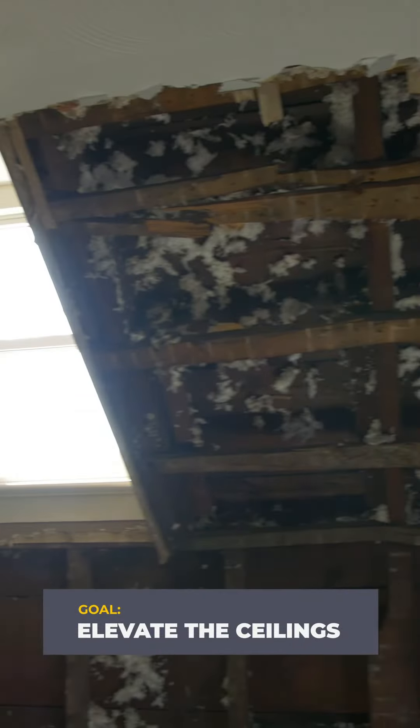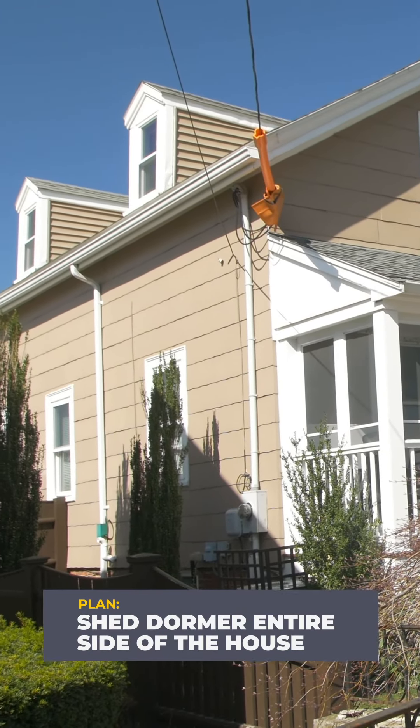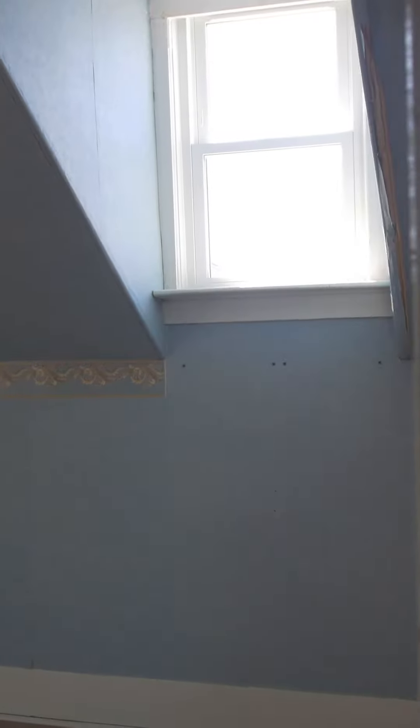One of the other goals for this space is to elevate the ceilings as much as possible. Right now I can touch the ceilings — I'm 5'4". Our game plan is to shed dormer the entire west side of the house, pushing the ceiling up and allowing us to put windows up high above the bed headboards and in the bathroom at about chest height for privacy. It'll create a nice continuous line of glass on the exterior but add a lot of view and light to the rooms.